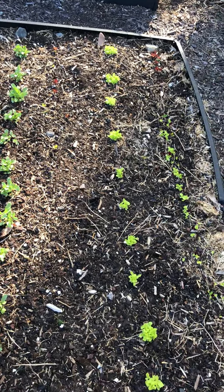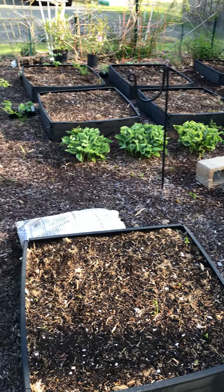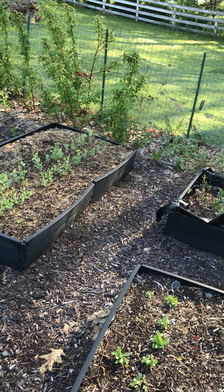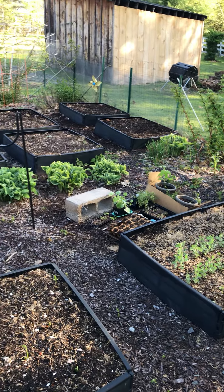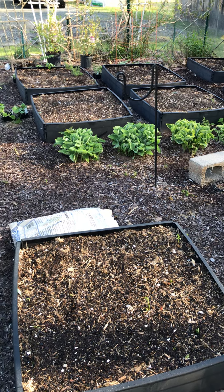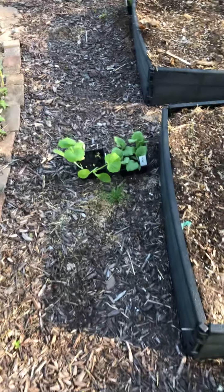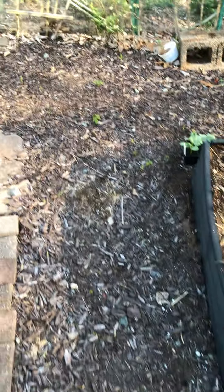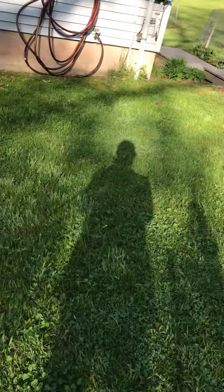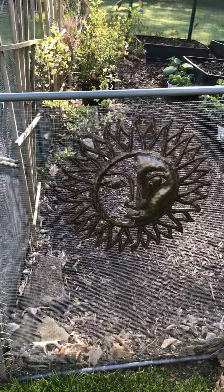I am pretty happy with how things are going. We have a lot of work to do though — a lot of plants to put in and a whole other garden space that we're going to start up that you'll get to see. Thanks for visiting our garden! We will come back and see what it looks like maybe later in the week. Bye bye, garden — close the gate — and I'll see you guys soon.